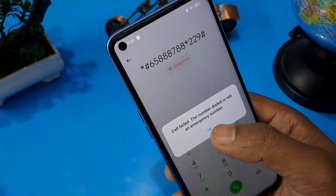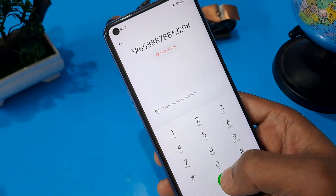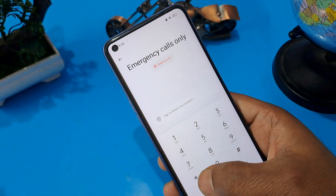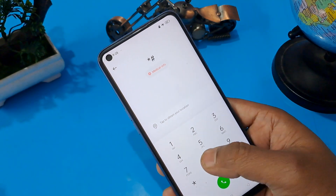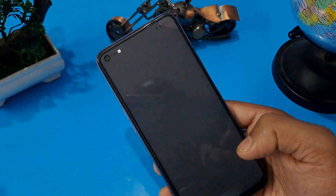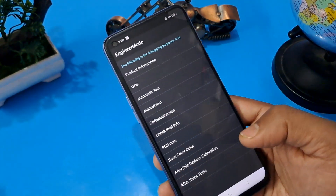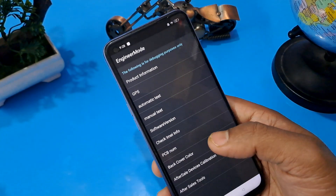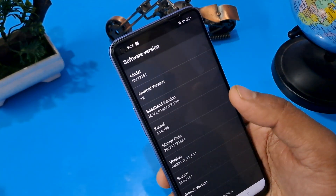Press the call button five times, then come back from this option and apply this code: star hash 8 double 9 hash. The engineer mode page will open — as you can see on the screen, the manual engineer mode page is now open. First, check your mainboard version.